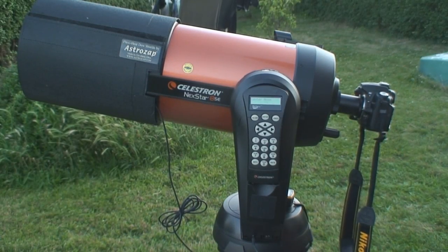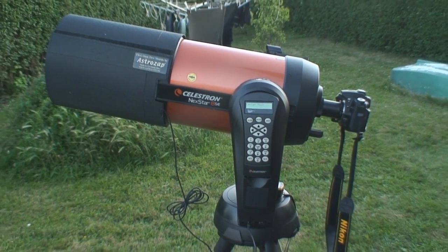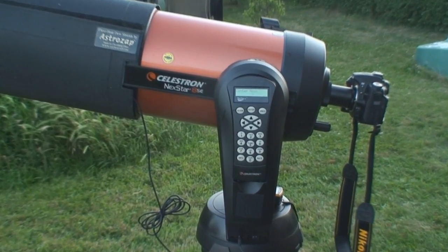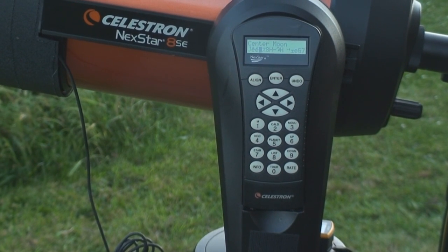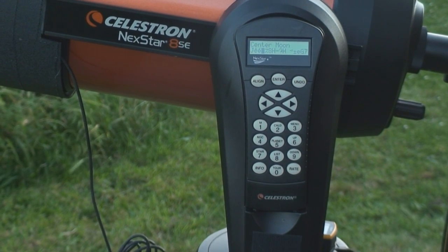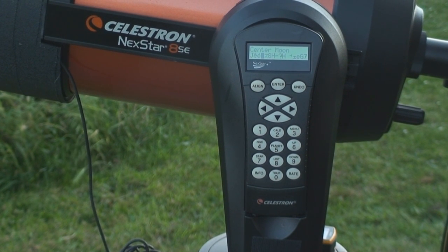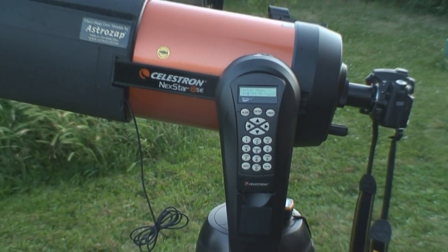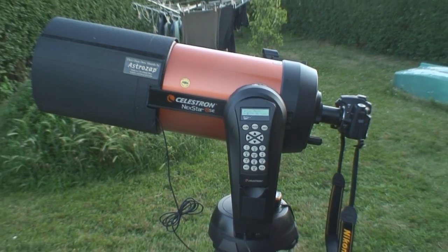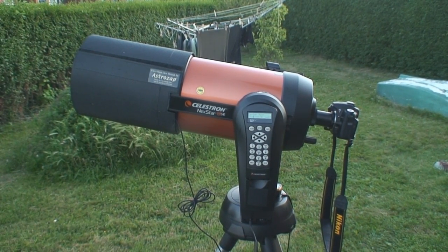The telescope is actually motor driven to compensate for the rotation of Earth. Using this keypad here, I've got its precise latitude and longitude programmed in, and the exact time in universal time, so that it knows exactly where on the planet it's standing. Once the moon comes into position, it will track it automatically.